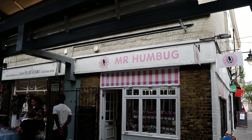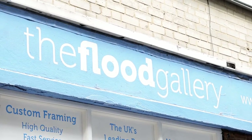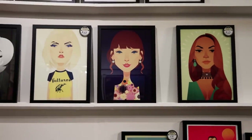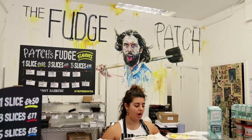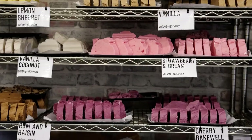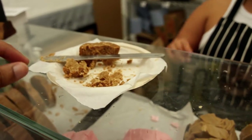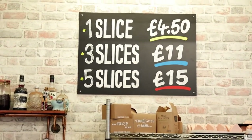Greenwich Market has a number of very unique shops. We would highly recommend visiting the Flood Gallery, which has plenty of hip artwork and posters. Next to the Flood Gallery is another must-visit shop called The Fudge Patch. Here you can try an assortment of fudge flavours including vanilla coconut, rum and raisin, and many more. The fudge was too good not to buy, and after trying nearly all of the flavours we finally agreed on purchasing some lemon flavoured fudge.